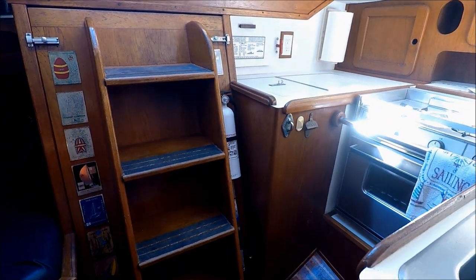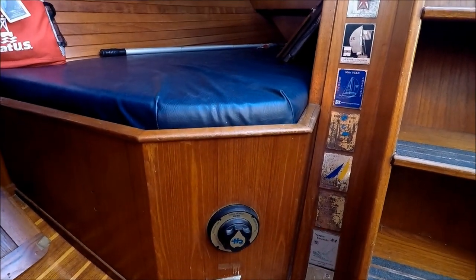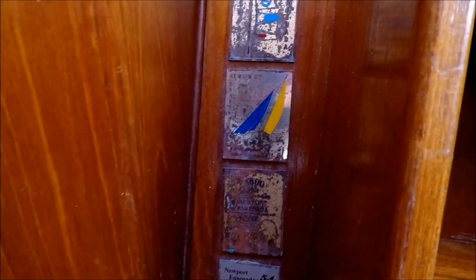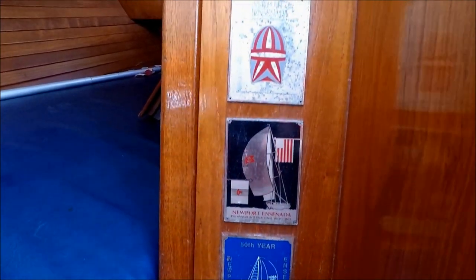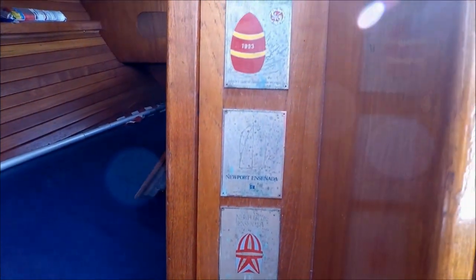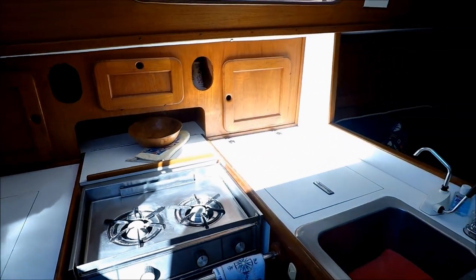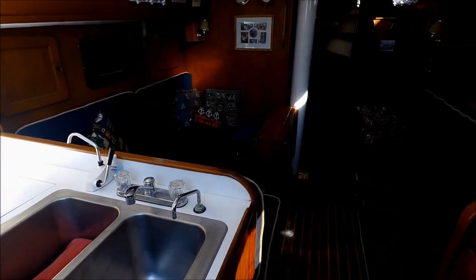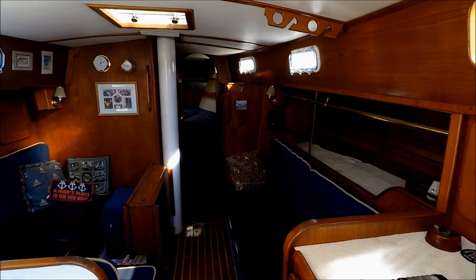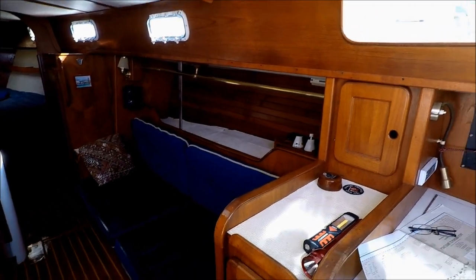Up under the stairs, battery access is nice and convenient right there. There are also Newport to Ensenada race badges — quite a bit of history here. Blind Date has made that trip numerous times successfully. This vessel is well equipped and very well cared for, powered with a nice Perkins diesel engine, ready to go. Viewer today, owner tomorrow — at South Mountain Yachts.